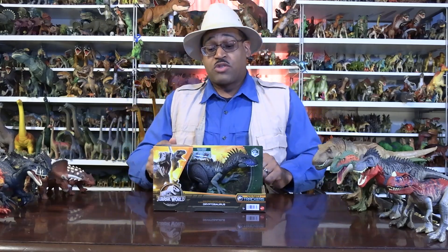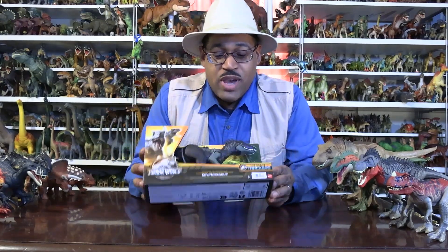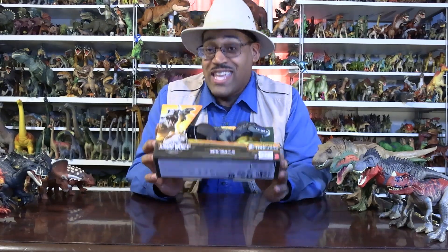Hey kids, it's Trusted James, and I'm looking at Dryptosaurus — another animal that people were like, 'Is this real?' Yes, it is.